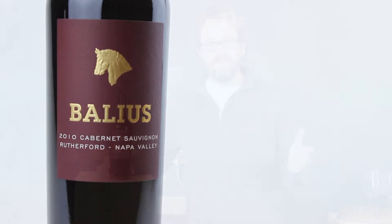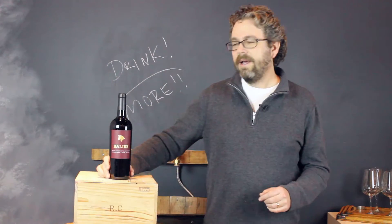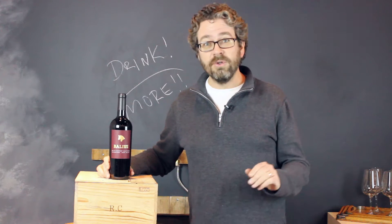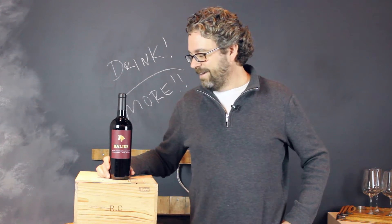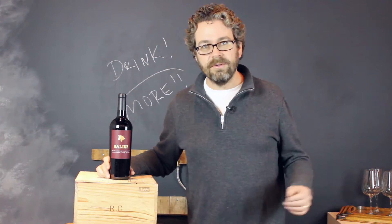The 2010 Balleus Cabernet Sauvignon, Rutherford, Napa Valley. Who says you can't get a great bottle of Napa Valley Cabernet for south of 40 bucks anymore? Granted, the Napa Valley is making it a little tough to do once in a while. It's a very popular place, the wines are selling like hotcakes, and Napa Valley Cabernet is more popular than it's ever been.